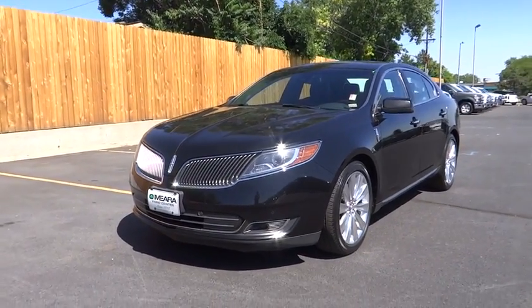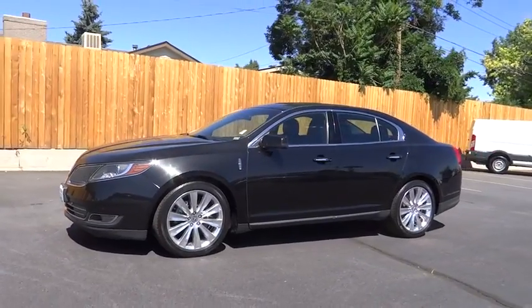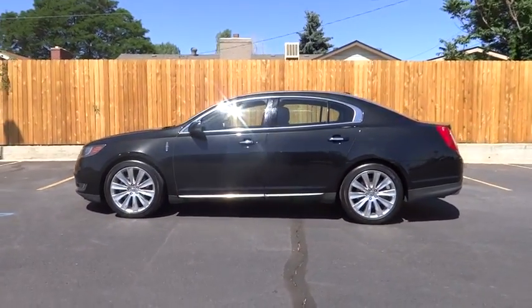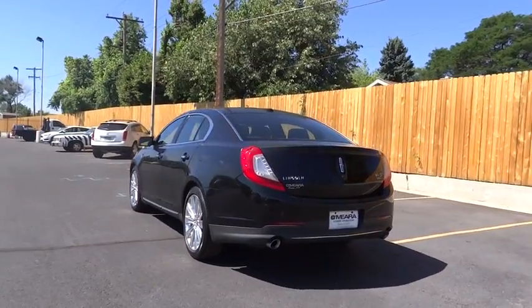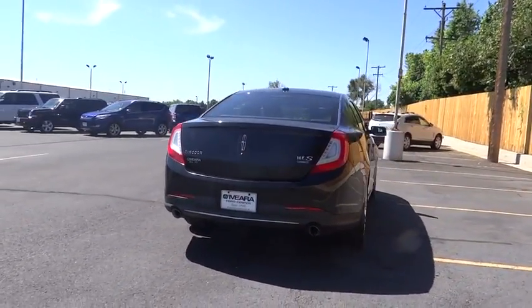The 2014 Lincoln MKS. With standard features including an invisible keypad that senses your arrival, intelligent access keys that allow ignition at the touch of a button, and a power rear window sunshade, the Lincoln MKS is technologically breathtaking. Boasting a 3.7 liter V6 engine, it's also powerfully smart.